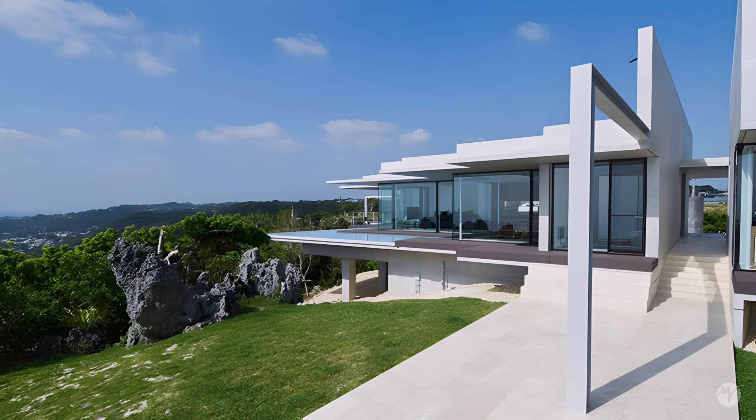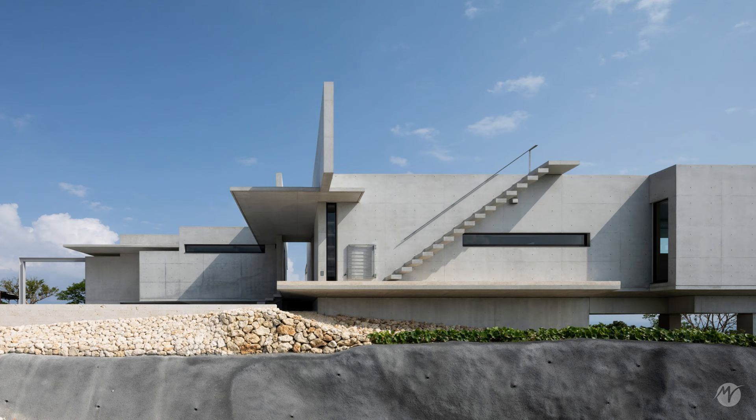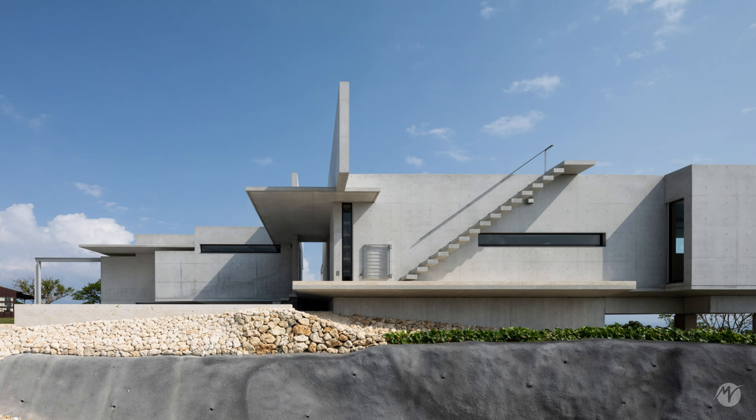Two exposed concrete walls dynamically extend from the northwest to the southeast, framing the sky and the sea, creating a vertical landscape.